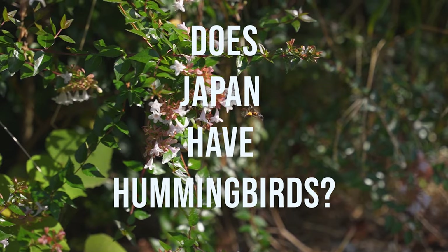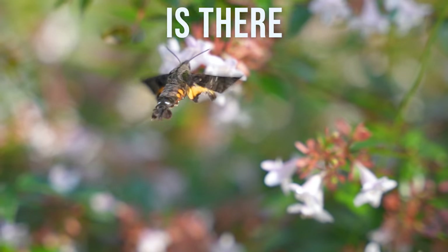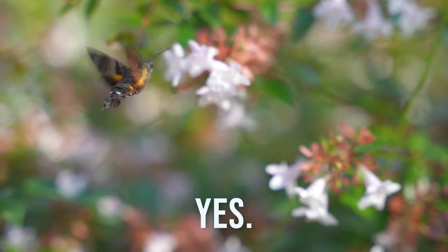Does Japan have hummingbirds? No, it doesn't. So what could they be? My next question was, is there some sort of hummingbird moth? Yes, there is.